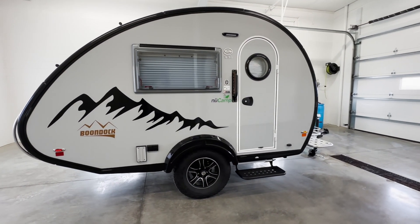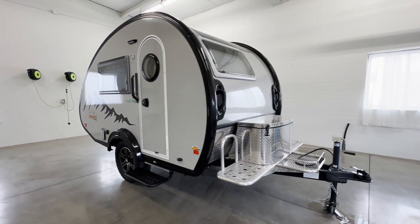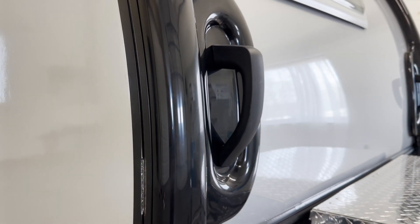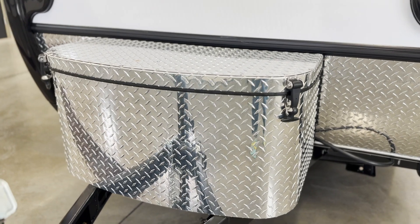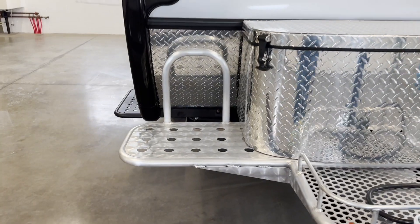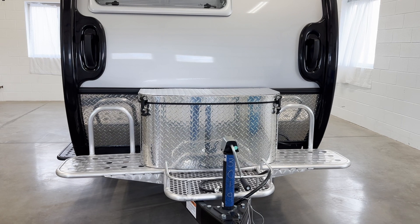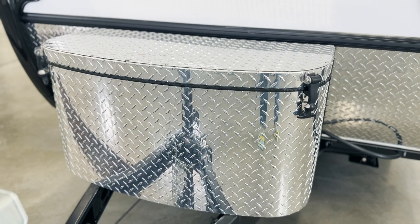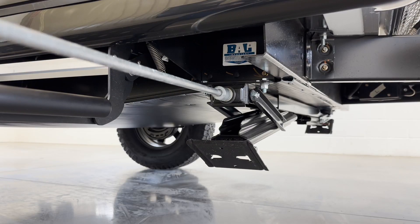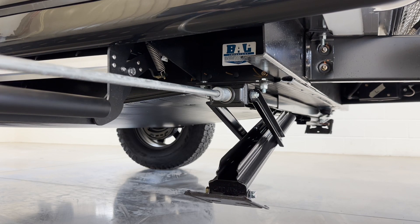The exterior of the TAB features a sleek and European-inspired design. Starting at the front of the unit, you'll find sturdy grab handles that make it easy to maneuver your camper by hand when you're out at a campsite. The aluminum storage bin provides a spot for you to store your LP, propane, and other items. If you have the Boondock package, your camper will be equipped with an aluminum platform and the Boondock spare tire will be located at the front of the unit. If you have a standard model, you'll find your spare tire underneath the camper. The TAB is equipped with four stabilizer jacks that are simple to deploy and keep your camper secure throughout your stay.